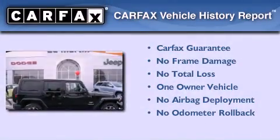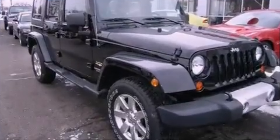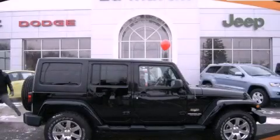This Jeep has had only one owner, and it qualifies for the CARFAX Buy Back Guarantee. Please call today to reserve this vehicle for a test drive.